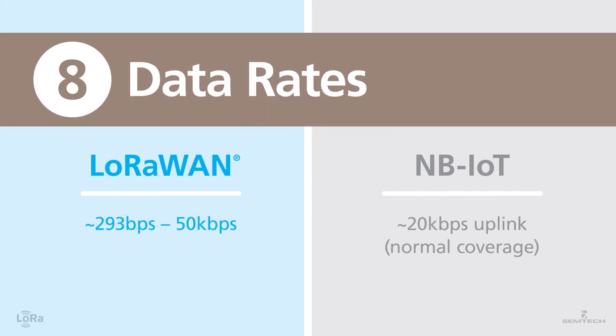Number eight: data rates. The protocol for LoRaWAN adapts data rate dynamically, depending on how far the sensor is from the gateway, optimizing time on air of the signal and reducing collisions. NB-IoT is better suited for higher data rate use cases with a higher power budget.